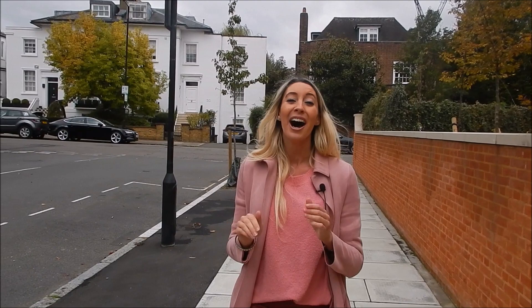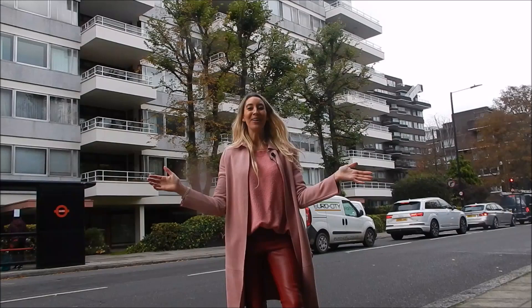Hello and welcome to another one of Lexi's London locations. I'm Lexi Carducci — I'm a property finder, a developer, an investment landlord, and a relocation agent. As the latter, I've helped hundreds of people move to one of the world's best cities. So come with me whilst I take you to some of my favourite areas.